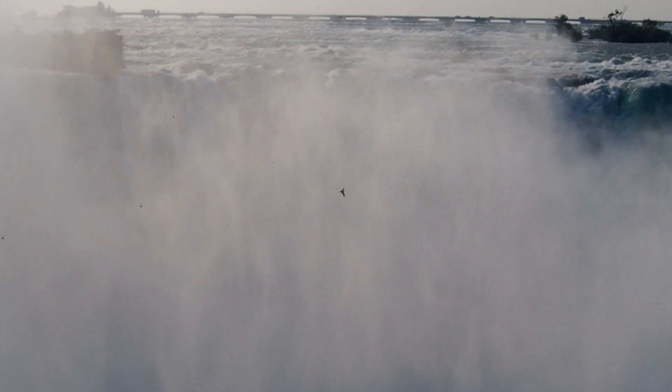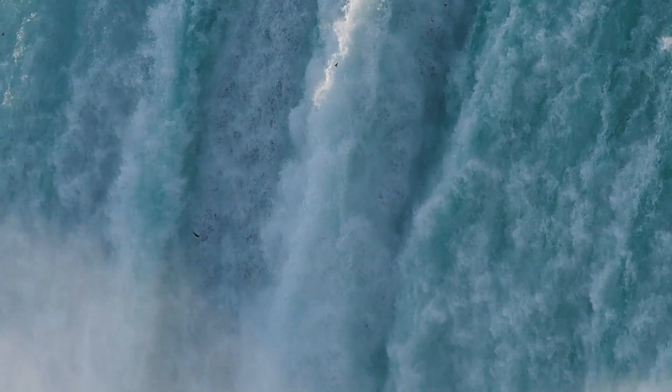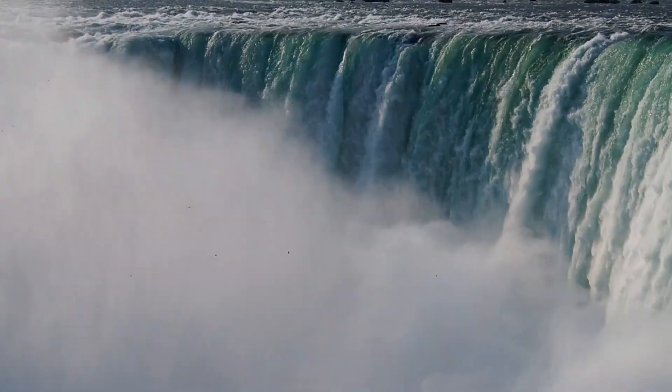Niagara Falls is beautiful to look at and birds fly around in the mist, though we would need much more experience to identify any of them. But seeing this natural wonder was a great way to end a day of birding.